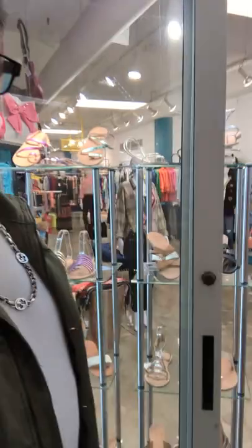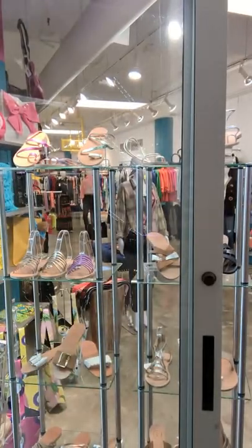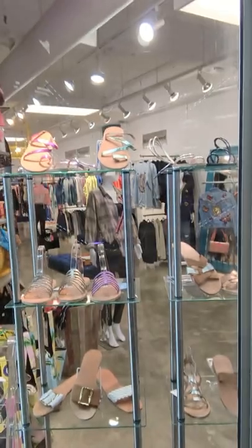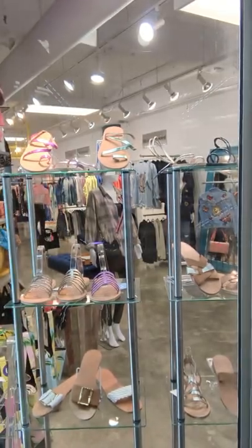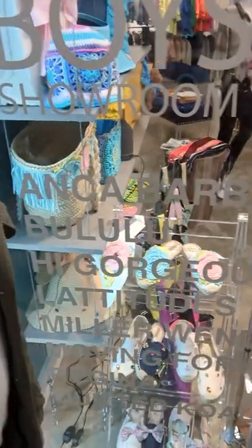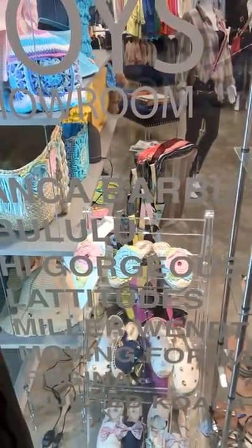Here you see our CL sandals. These are all leather, open sizing — pick your color, pick your style. That's absolutely amazing. Next to it, I have our Regina shoes. These are espadrilles made in Italy. You can pick your colors and pick your weave.